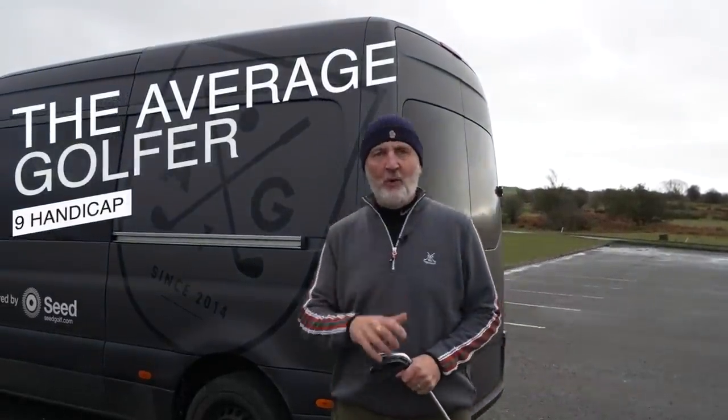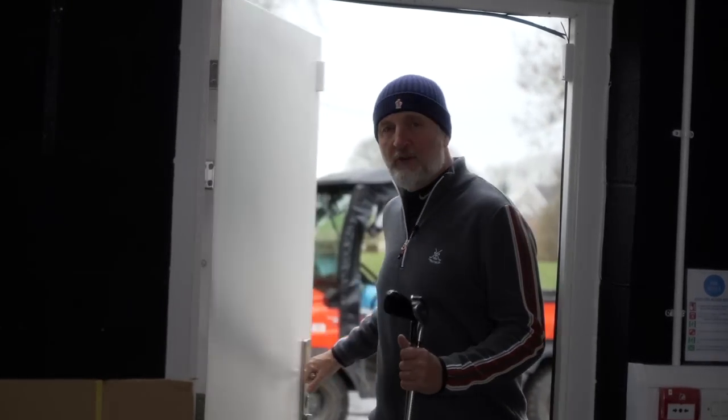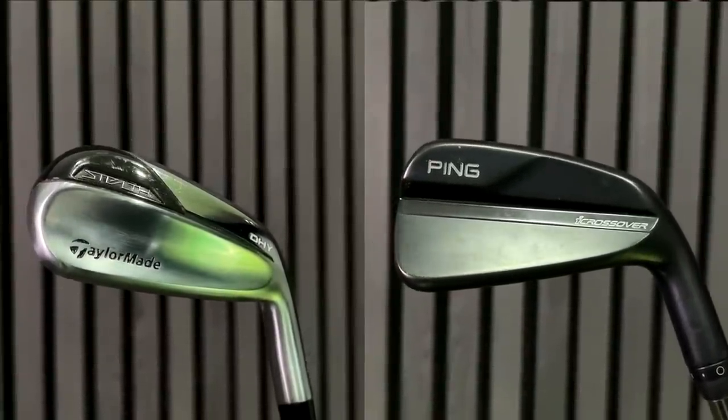The snow has disappeared but we're still going indoor to the custom fit center here at Hollywell Golf Club. I've got two clubs in my hand which in my opinion change everything. Every year the focus is on drivers and fairway woods, the big clubs in the bag, but every year a few clubs go under the radar. I reckon these two fall into that category - you're making a big mistake if you don't try them. The two clubs are the TaylorMade DHY and the Ping Crossover.